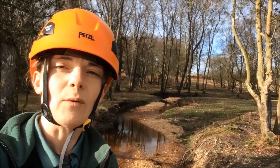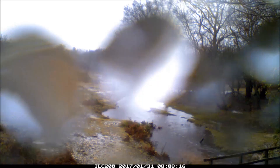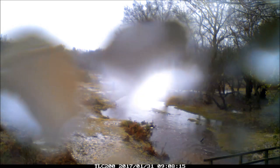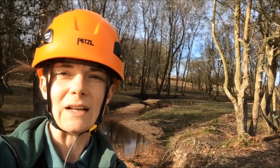Since February we've had a couple of heavy rainfalls — one at the beginning of February and one at the end. So we'll have a good look at the data that we've got and see if we can see the water coming out of the channel and connecting with the surrounding landscape.